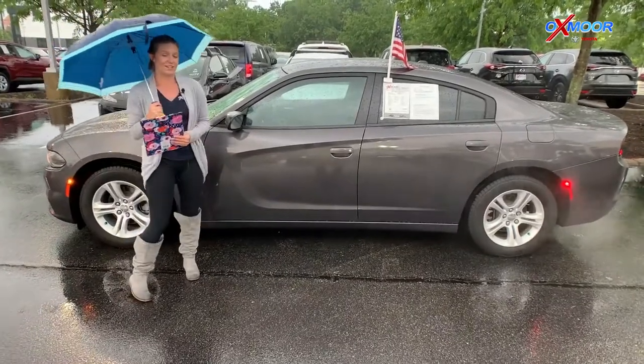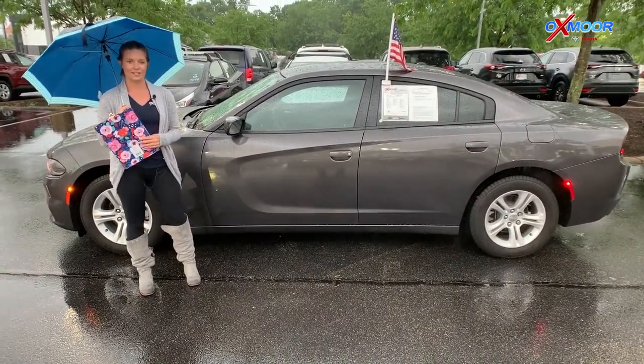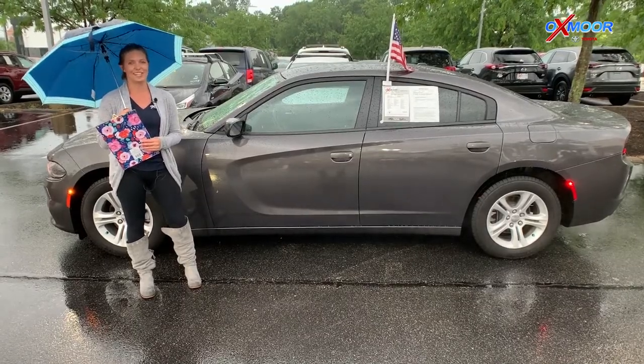If you guys are interested in any one of these or have any questions for us, you can find us online or give us a call. All of that contact information will be right up here on the page. Thanks so much.